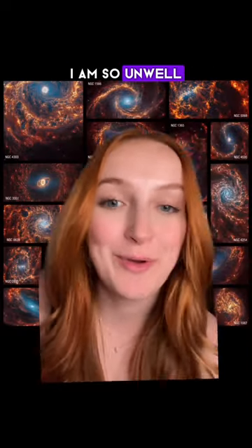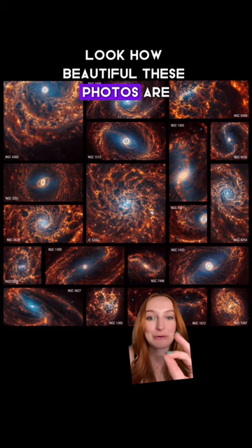I am so unwell. Look how beautiful these photos are. These are spiral galaxies, kind of like our own Milky Way, captured by Webb.